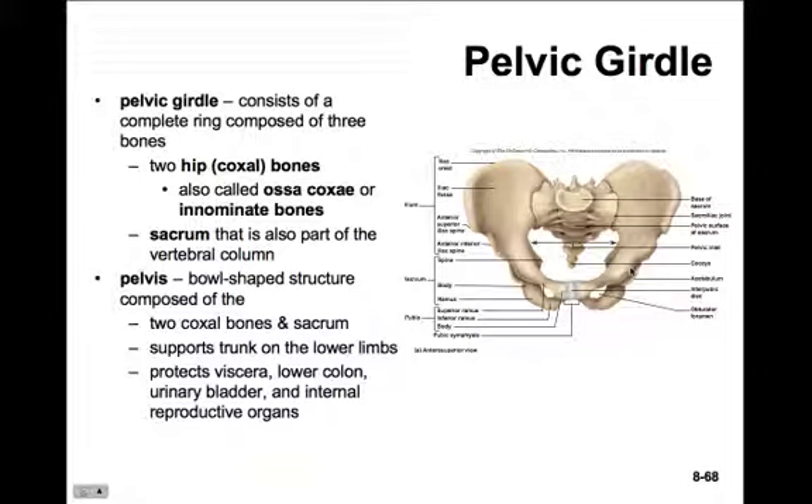The pelvis is a bowl-shaped structure. It supports the trunk and the lower limbs, as well as protecting the viscera of the lower abdominal cavity - our lower colon, our urinary bladder, and our internal reproductive organs.